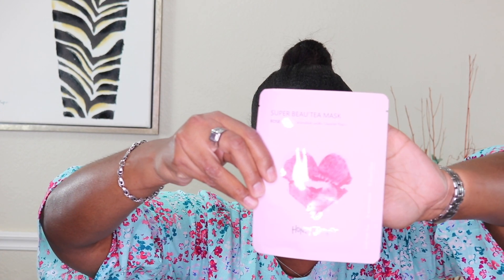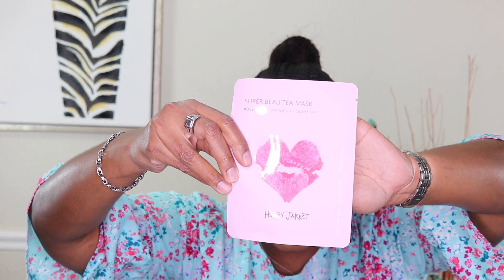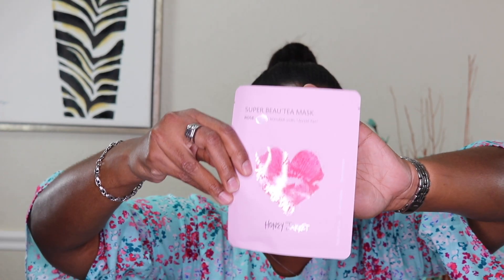The last product is the Super Beauty Mask, rose blended with green tea and honey, for moisturizing and brightening. I am so excited to try this — I've never seen this brand before, so this is something completely new to me. And that wraps up all the products!